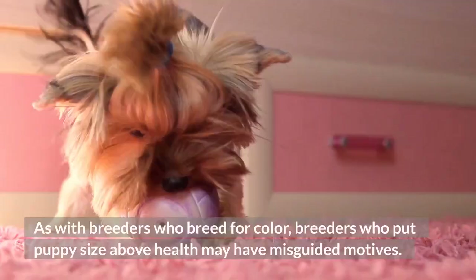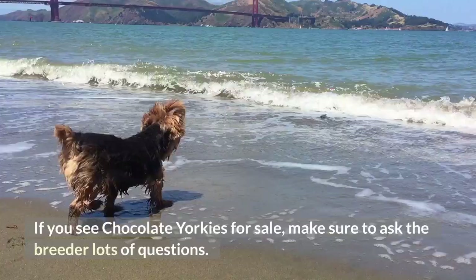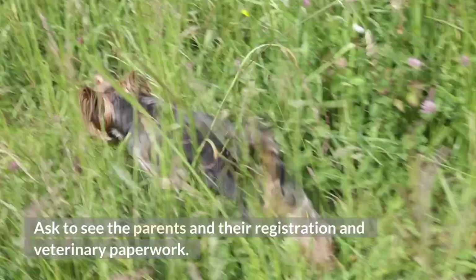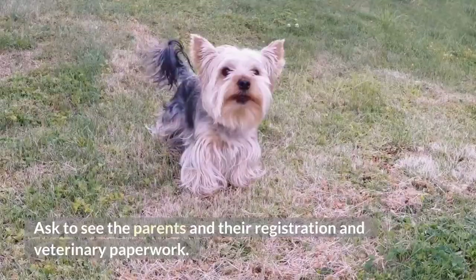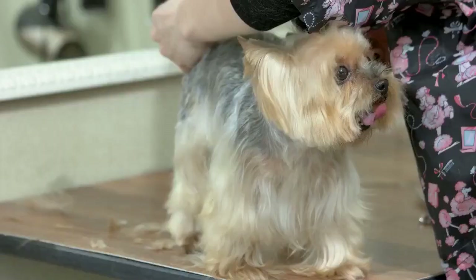If you see chocolate Yorkies for sale, make sure to ask the breeder lots of questions. Ask to see where the puppy was born and weaned. Ask to see the parents and their registration and veterinary paperwork. And finally, ask for references from past customers. Once you take your dog home, you should also educate yourself on common Yorkie health issues — your pup could face any of these ailments, chocolate coat or not.